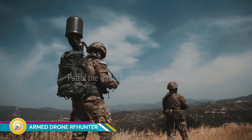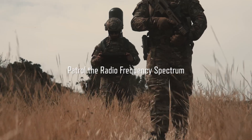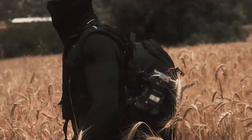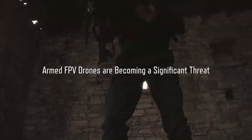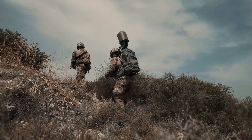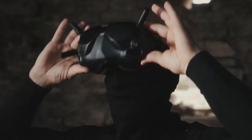The RF Hunter is a drone-mounted electronic warfare system designed to track and analyze communication signals emitted by drones. It is a highly effective tool for counter-drone operations, as it can pinpoint the exact location of the drone operator.